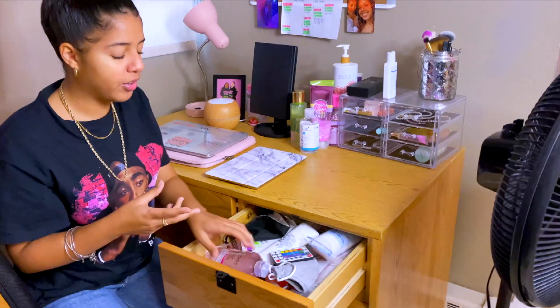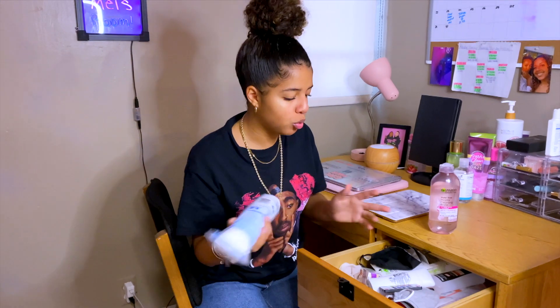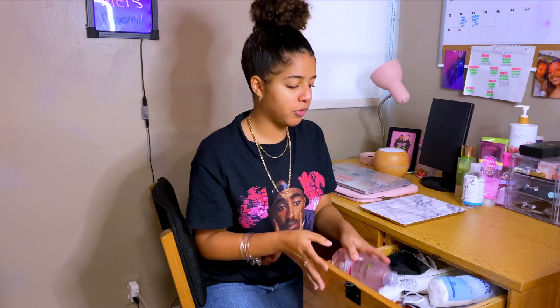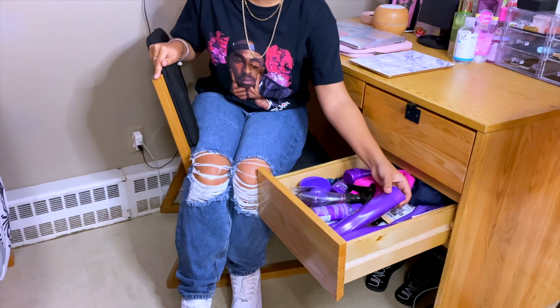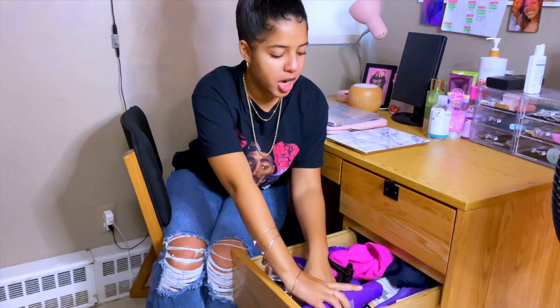In here, I have more of my junk drawer, but not really. I have this water thing, cotton pads, Q-tips, saline solution for my piercings, my mask, and just a bunch of stuff. This is what I use every single day — I just open the drawer and take it out. And then here is where I have all of my hair stuff. As you can see, I'm obsessed with Aussie. I have literally Aussie everything, but yeah, I just have my hair stuff in there.